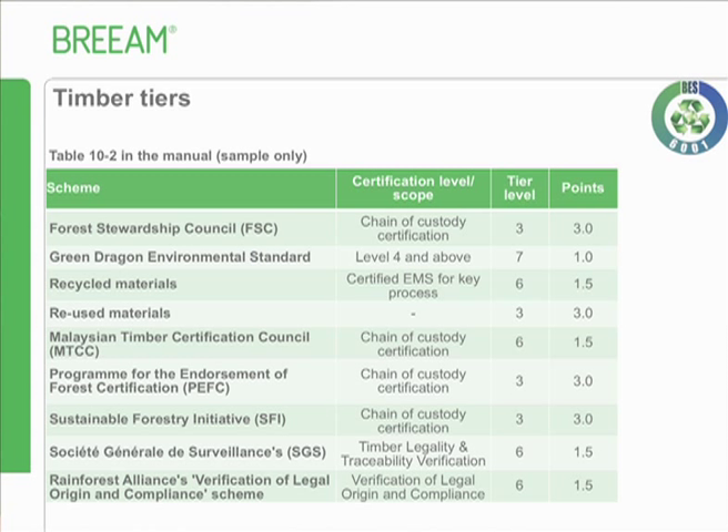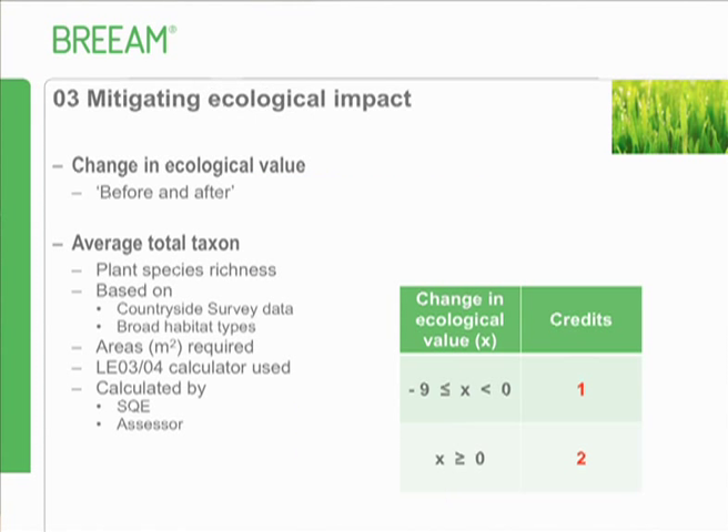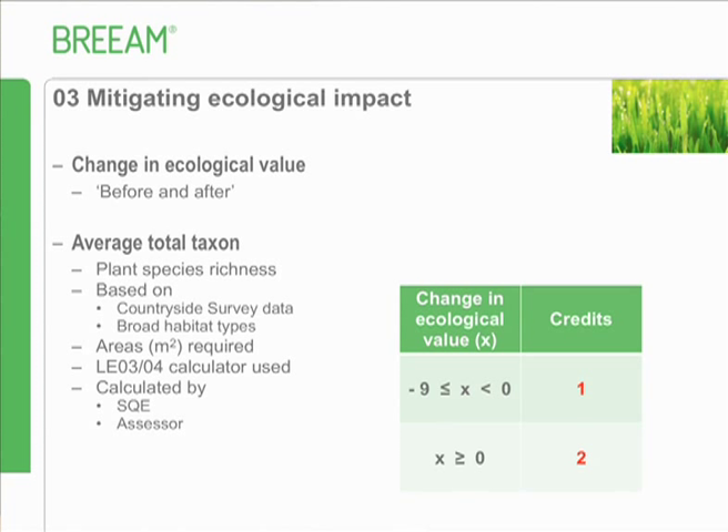Waste - nothing changed there. Land use and ecology - hardly anything changed here either. The only thing that has slightly changed is mitigating ecological impact. We're now using the term 'taxon' which is an ecological term that defines species richness - exactly what we've been measuring all these years. Based on countryside survey data, we've replaced the old way of defining plot types and landscape types with one broad habitat type, though you still need the general habitat type, areas, and the calculator. Use of a qualified ecologist remains valuable.